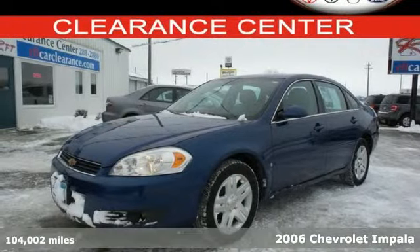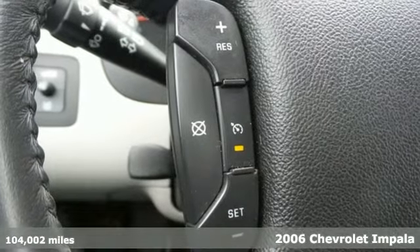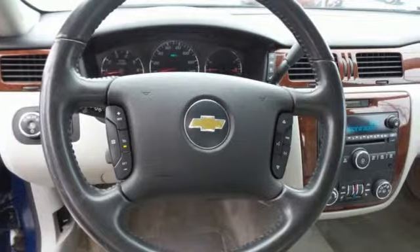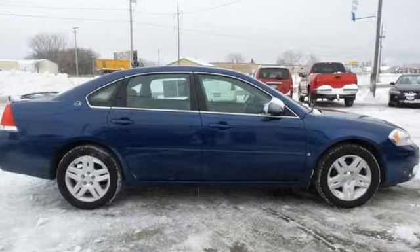It's a 2006 Chevrolet Impala. Consider the benefits of an expansive passenger cabin, keyless entry, an 8-way power driver seat, multi-speaker stereo sound system, power door locks, dual zone air conditioning, and much more.